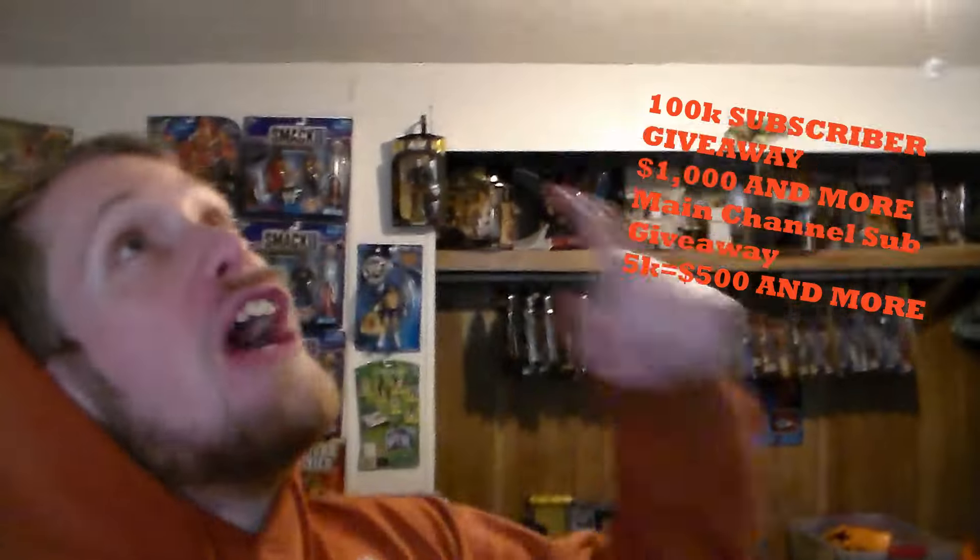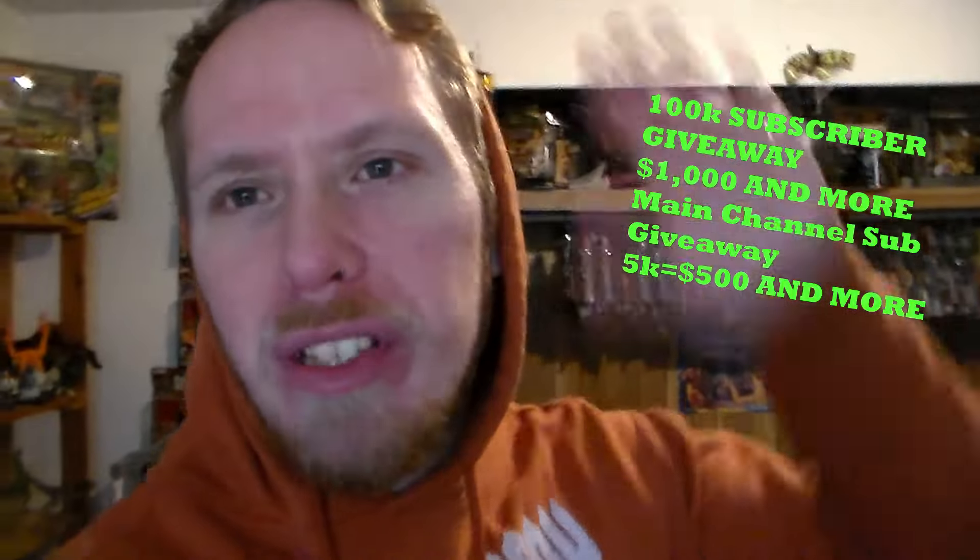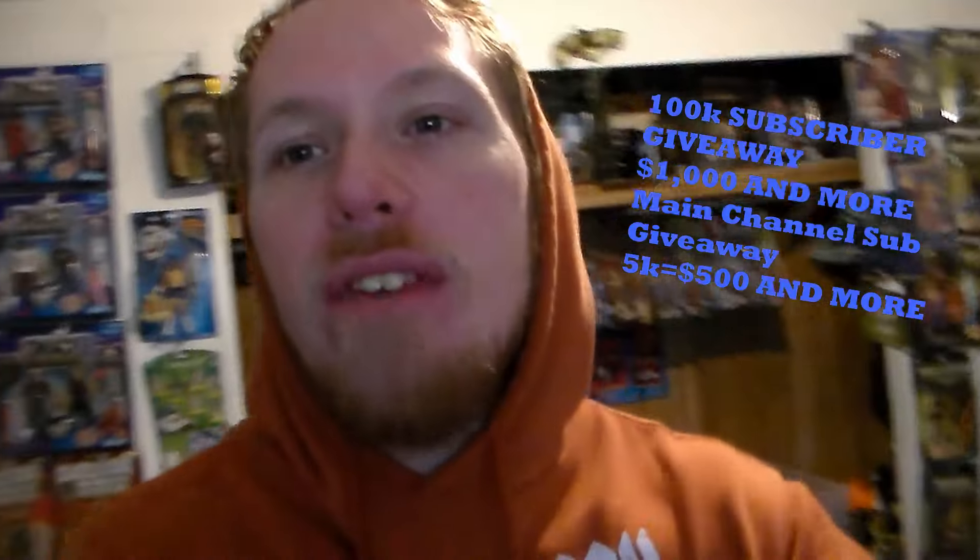Check out the top right corner for my main channel, along with a bunch of other videos I've done in the past — toy hunts, toy reviews, toy movies, etc. Remember, when I hit 100k subscribers on this amazing toy channel, I'll be giving away $1,000 and more! And if we hit 5k subscribers quickly on my main channel, I'll give away an extra $500 or more.